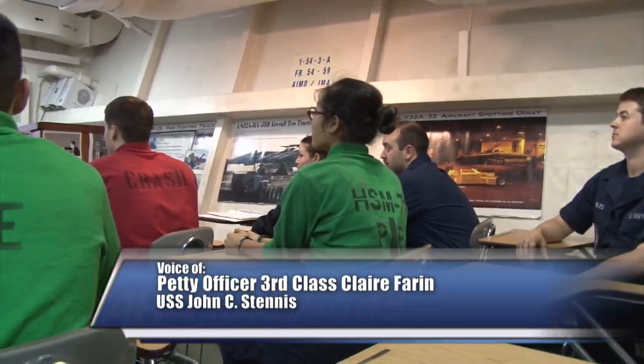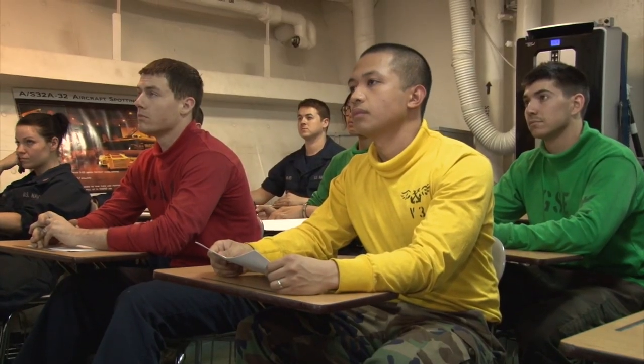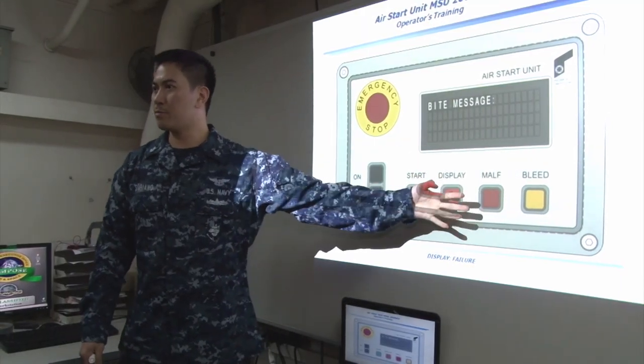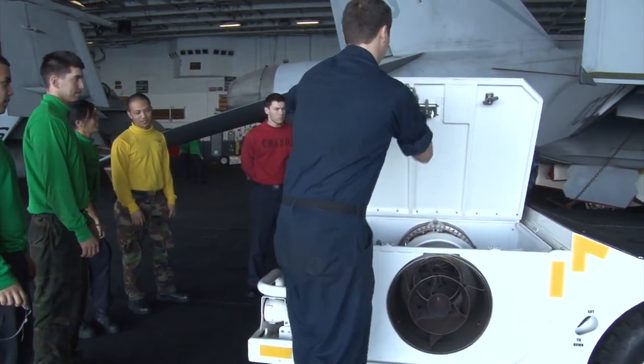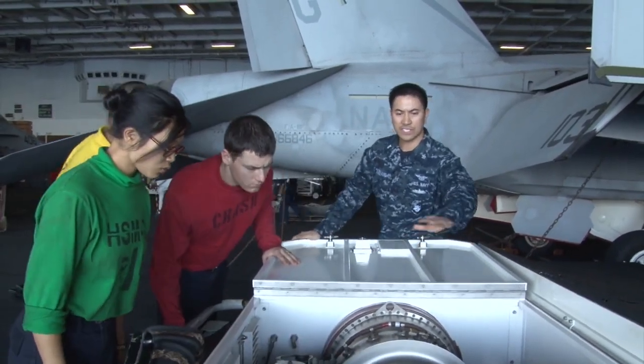Sailors assigned to the Nimitz-class aircraft carrier USS John C. Stennis attend class to earn an operator license. We've trained 672 licenses on about 25 various pieces of support equipment for all embarked squadrons, as well as weapons, supply, combat systems, and AIMD as well. Upon completion of the training, sailors receive license cards to operate various support equipment like the forklift, spotting dolly, or the tractor.